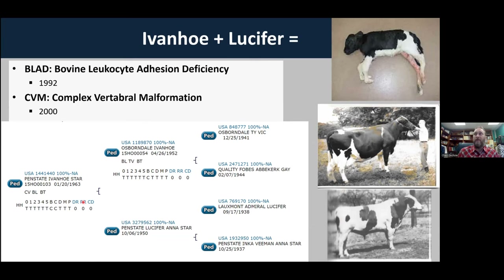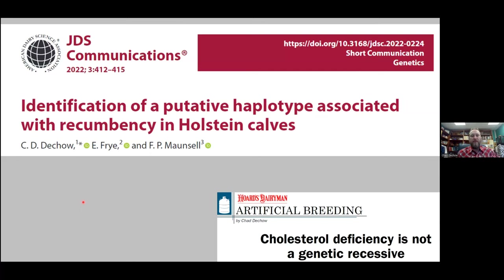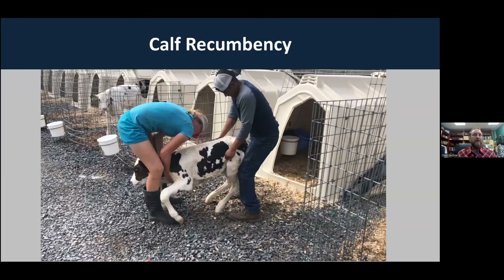Penn State has had a history working with some of these conditions. I'm going to talk about the one we've been working with for the last three years: calf recumbency in Holstein calves. What's interesting is how this came to my attention. I had written an article in Hoard's Dairyman about cholesterol deficiency — a condition where if calves have two copies of the recessive mutation, they are unable to produce or absorb cholesterol from their diet and perish within a couple months of birth. Some veterinarians in New York state were working with herds that had calves with difficulties, and I'll show a short video clip of one of these calves.